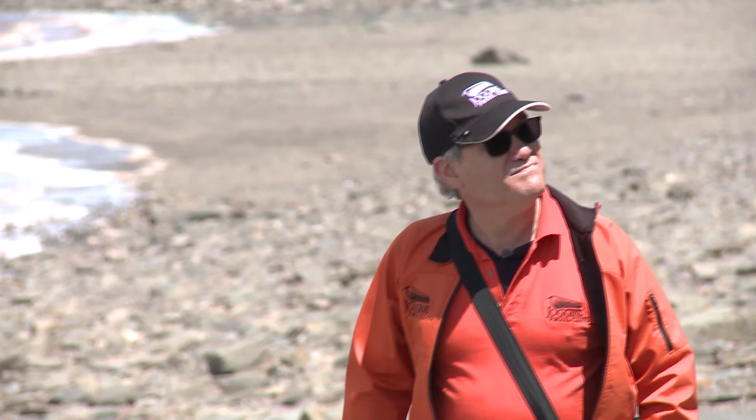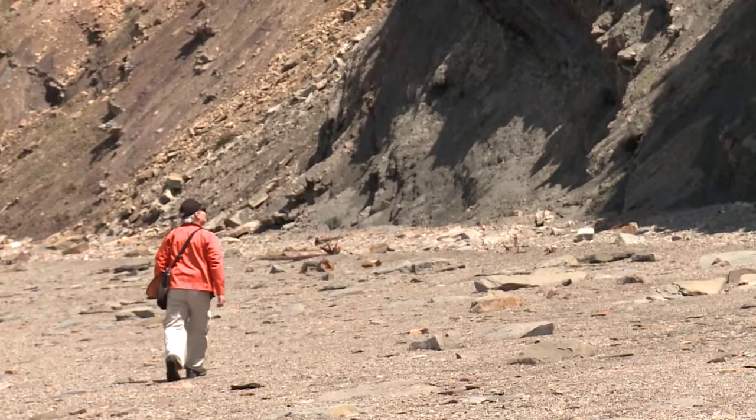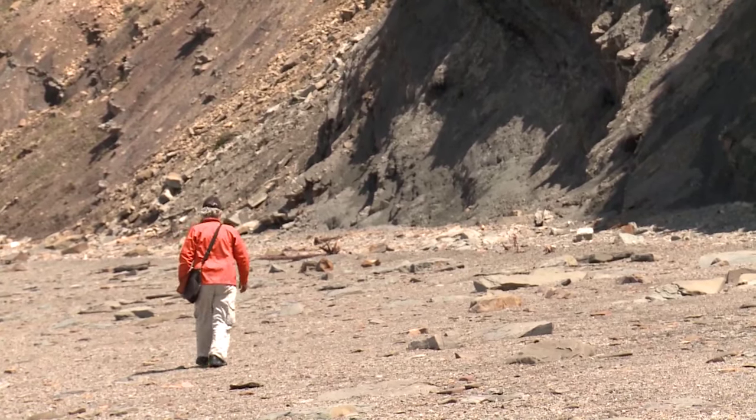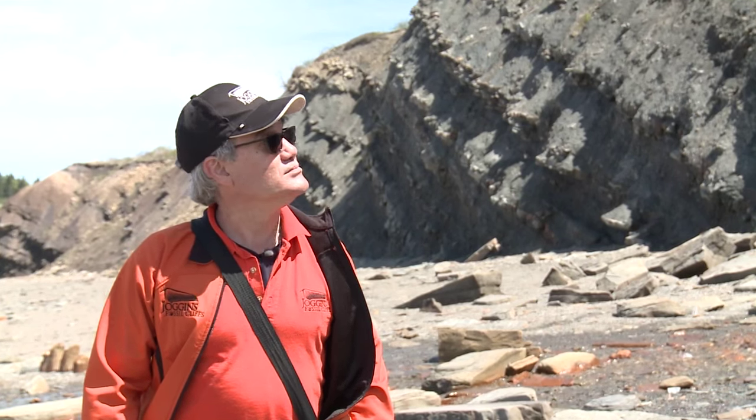Dana Brown was born in the area and would search for fossils here as a child. It was a great life as a kid — it was like a treasure hunt every day. You'd go out and every time that tide came in and out, we could find something new. Something would come in — a message in a bottle, you name it. And it was a great place to grow up, that's for sure.